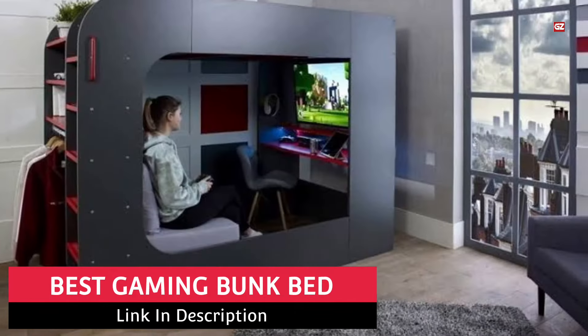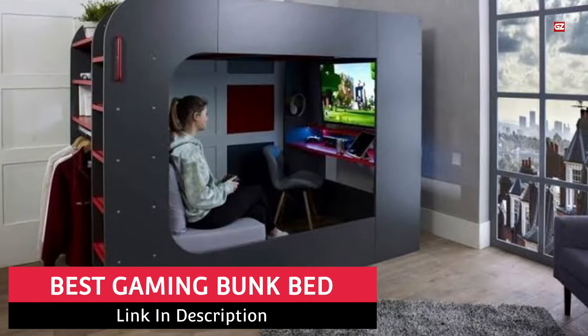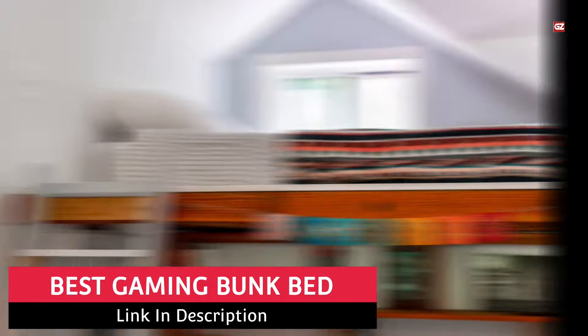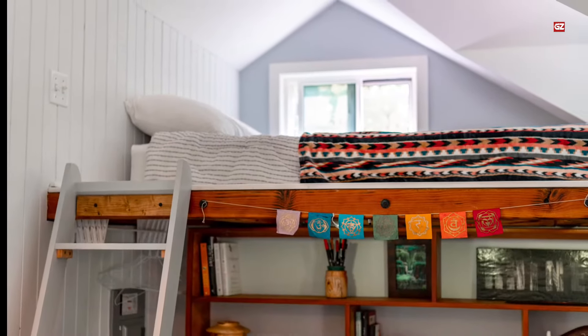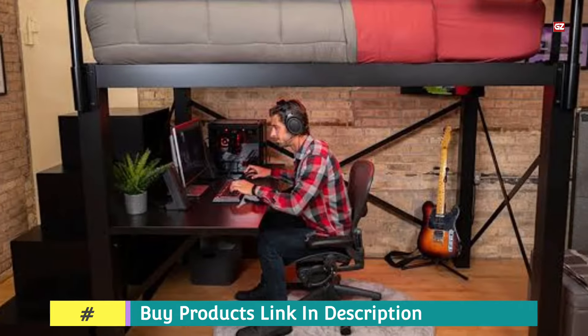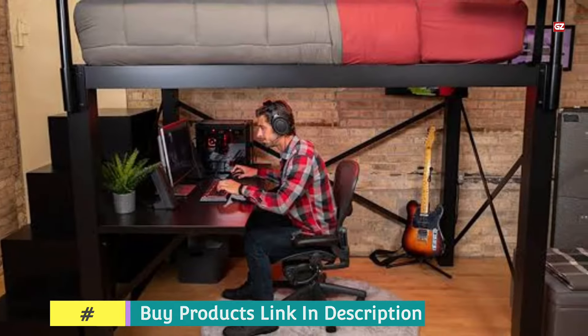Best Gaming Bunk Bed. Hello everyone! Hope you all are fine and doing well. Guys, welcome back to the channel with another exciting video. And in today's video, I will let you know about the best gaming bunk beds. Now without wasting any time, let's start with today's list.